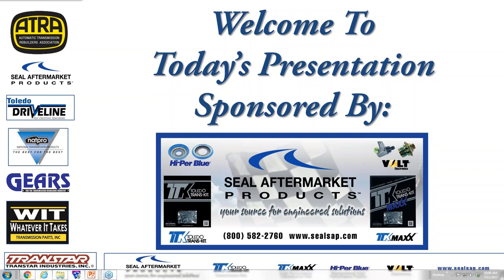Thank you for joining us today at the ATRA Webinar, brought to us by SEAL Aftermarket Products and some other fine sponsors: NAPRO, Gears, WIT, and Transtar. Thanks again to SEAL Aftermarket for making this possible.